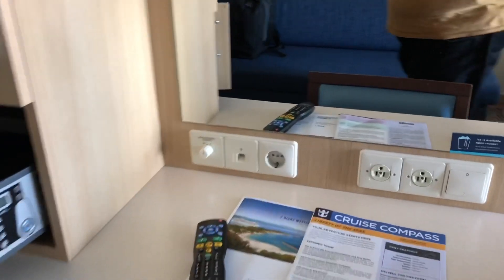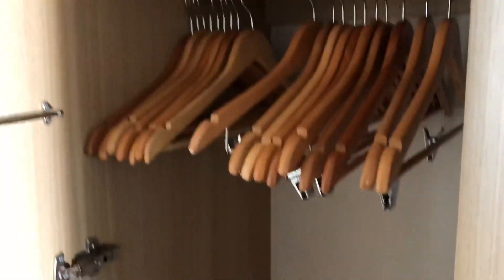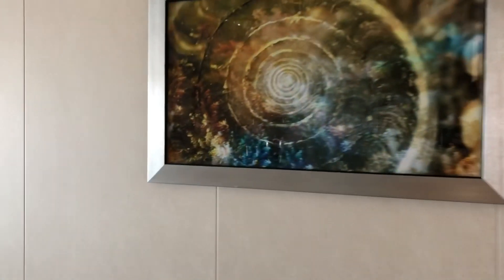Those are the cups we get with the deluxe beverage package. No vanity. Hi everybody. Got the safe. Fair amount of storage over here. Closet. Bathroom — you have to turn on the switch from the outside, which is weird. Standard bathroom, normal size. Got everything in there — potty, shower. Comes with the shampoo and stuff, so you don't have to worry about that. And back out here — artwork.